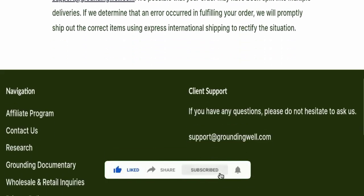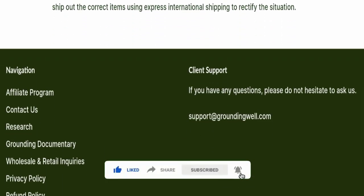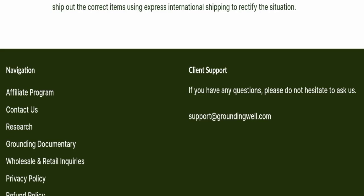Before going further, please like, share, and subscribe to our channel, and share your viewpoints in the comment section. Please also share this video with your family and friends so that they can't be scammed. Now we will talk about the legitimacy factors with which you can judge whether this website is legit or a scam.